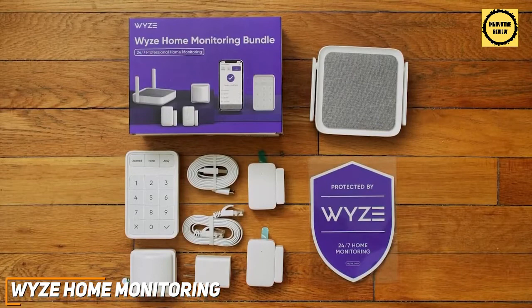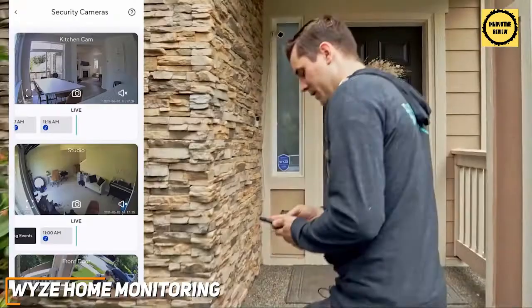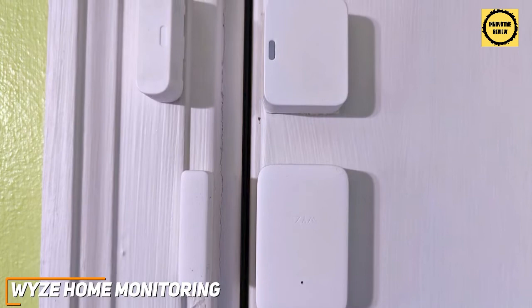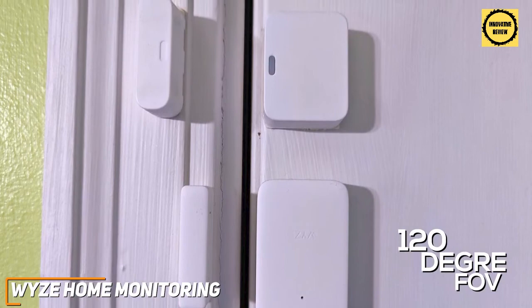The Wyze Companion app is another useful feature, and it allows you to add up to 100 additional sensors, view recordings by date, and configure settings for each sensor. Overall, the system works well, and it automatically records crisp video when triggered, sends prompt push alerts, and detects motion within a 120-degree field of vision from the sensor, which is ideal for beginners and provides solid coverage of your home.